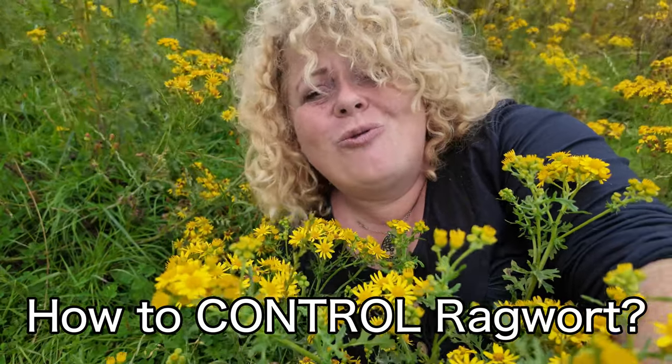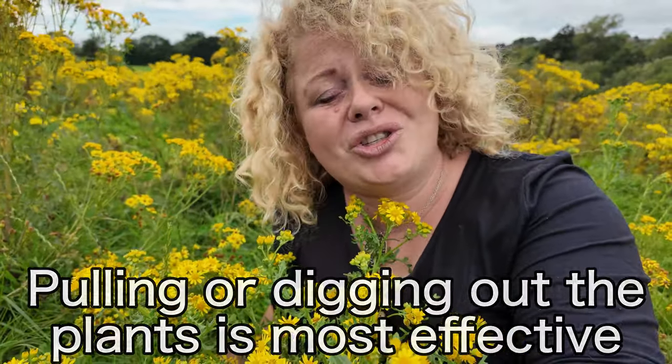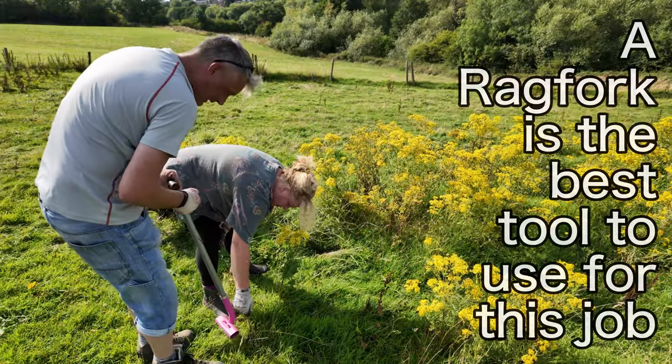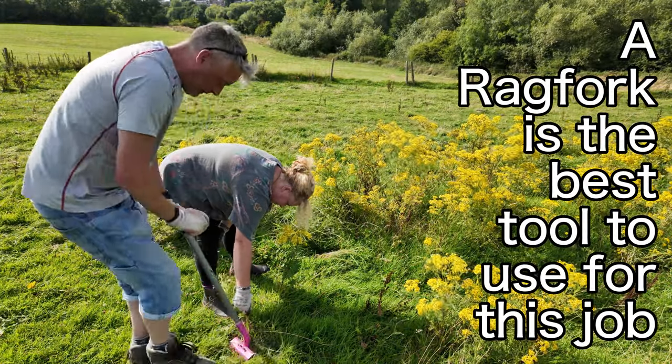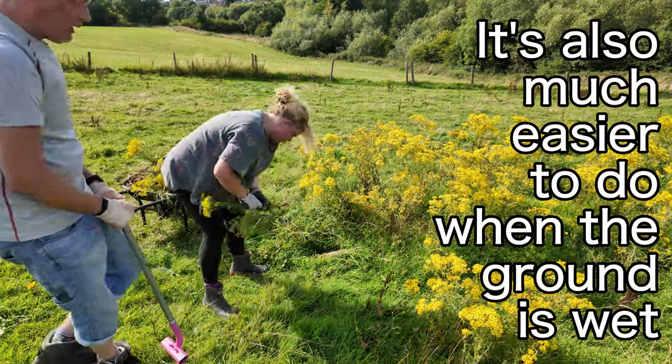So how do we control ragwort? The most effective thing to do, but also the most labour intensive, is to pull the ragwort out, but it has to come out by the roots. You can use a rag fork or your hands as long as the ground is quite wet so that you don't leave the roots behind.